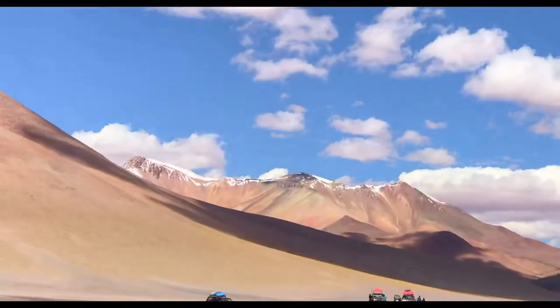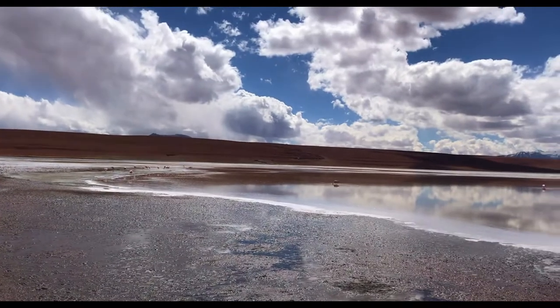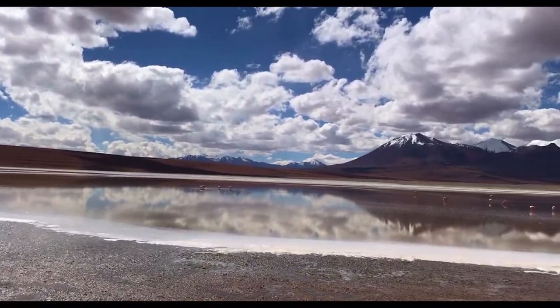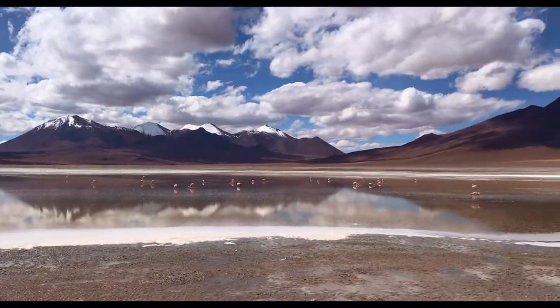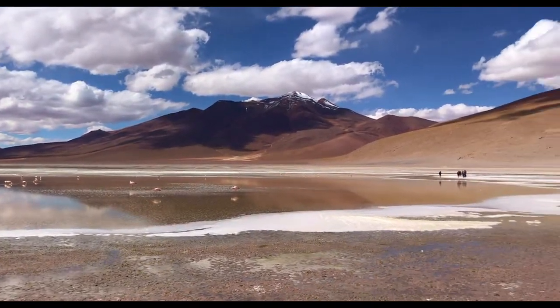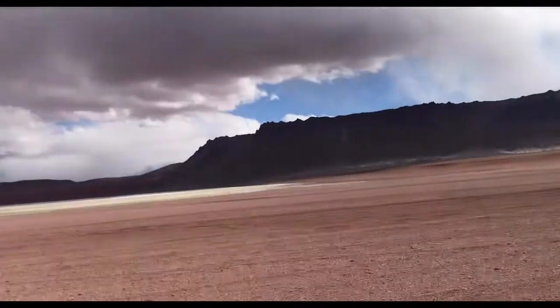This one looks like Rainbow Mountain. Here we are — so you'll always take the opportunity to take a nap. Off to the next stop.